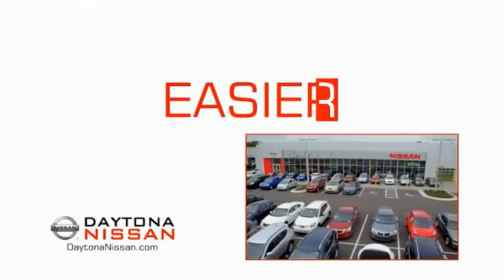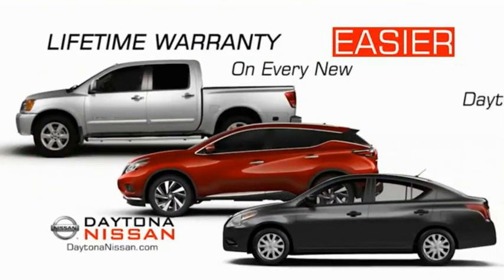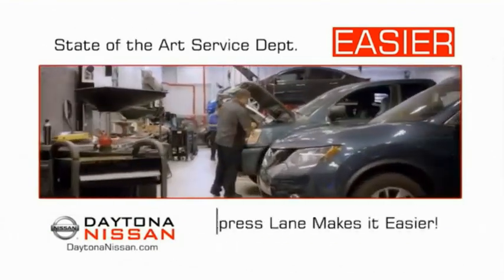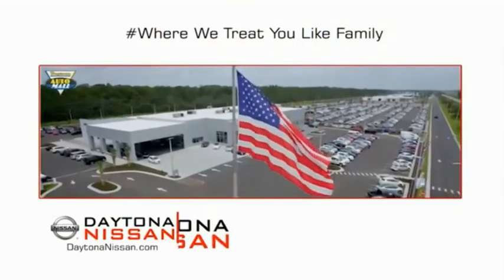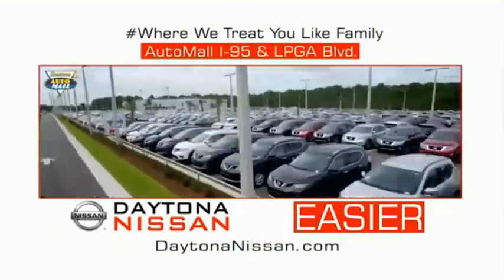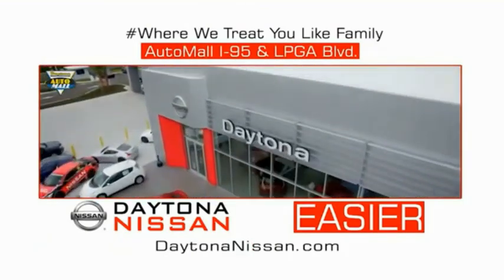The all-new Daytona Nissan — we make it easier. Easier because 19 acres of 1,000 new Nissans means we have the right vehicle for you. Easy to own because every new Daytona Nissan comes with a lifetime warranty. Easy to service because the state-of-the-art facility and express line make servicing any vehicle easier. Easy to enjoy free refreshments and Wi-Fi while the kids play. Come check out the all-new Daytona Nissan just under the big flag at the Auto Mall, I-95 at LPGA Boulevard. Make your move to Daytona Nissan — it's easy.